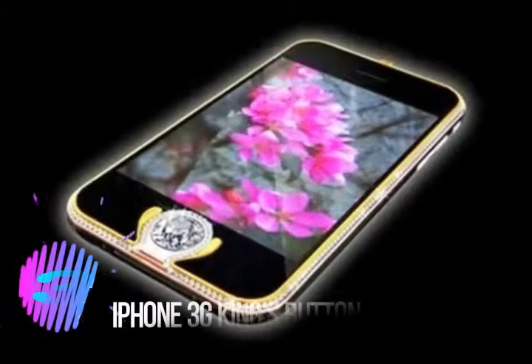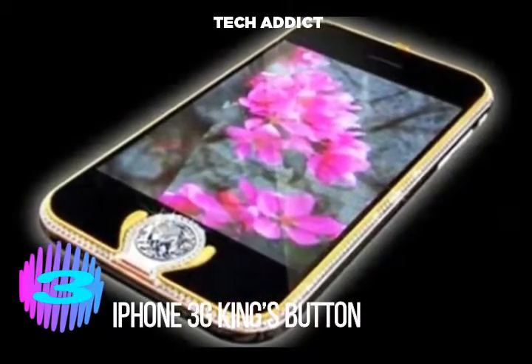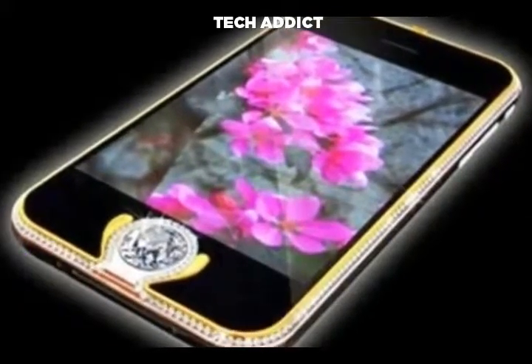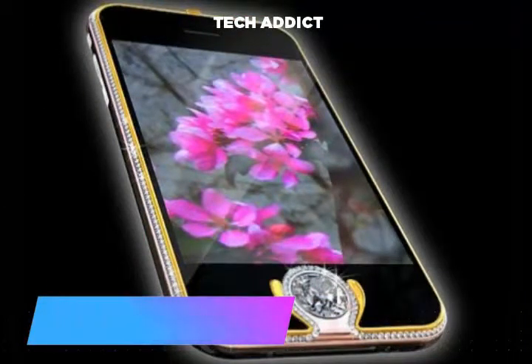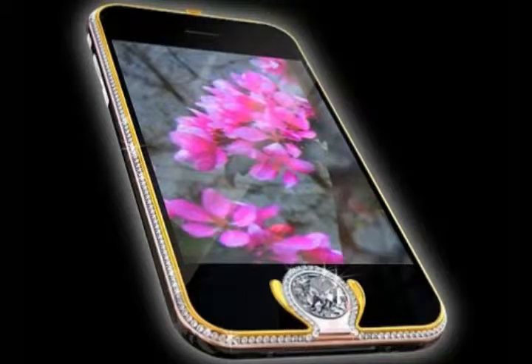Number 3. The third most expensive mobile phone in the world is a variant of the iPhone named King's Button iPhone 3G. The renowned jeweler from Austria, Peter Aloyssen, is the creator of this phone. 138 diamonds are installed on this phone, making it worth $2.4 million. The beautiful white diamond of 6.6 carats serves as the home screen button, enhancing the beauty of this phone.